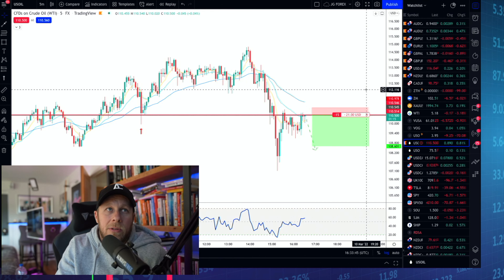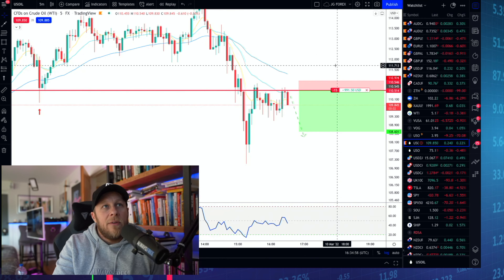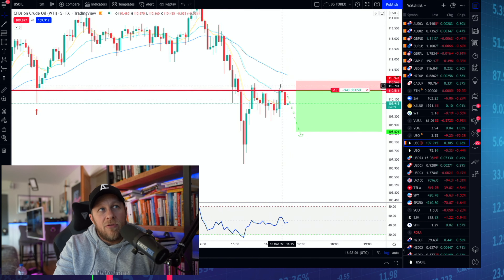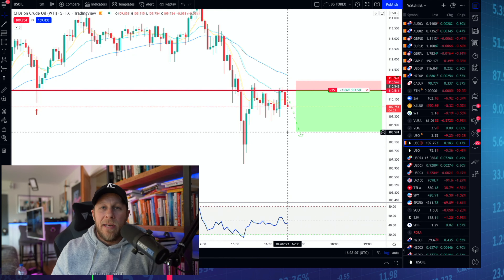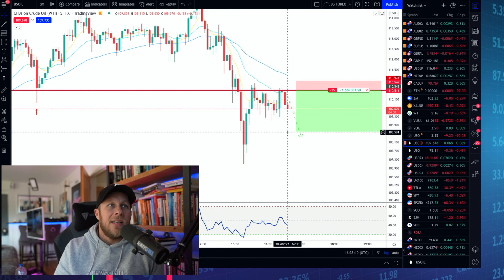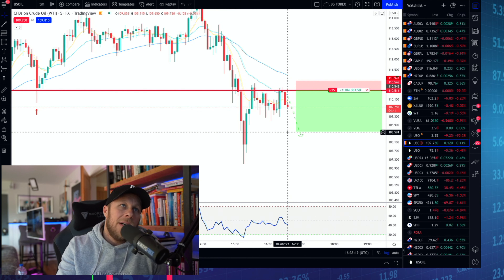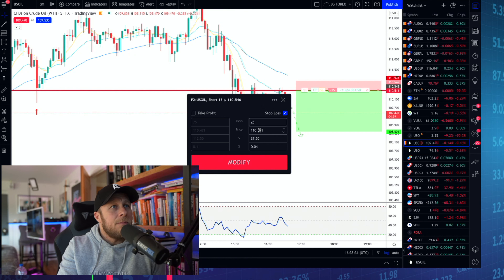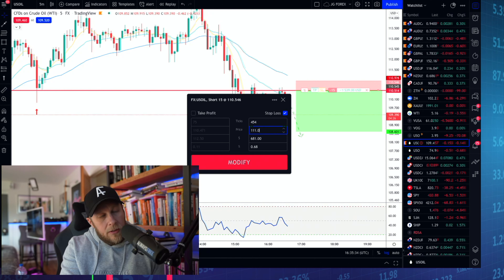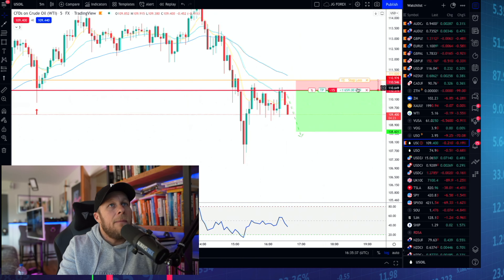We're about a thousand dollars in profit. We're looking like we're going to have a real nice three-bar reversal — this is a perfect example. What's likely to happen now is we push down to the lows. We're now at $1,100–$1,300 in profit. I'm getting my stop loss in — I'll go a couple of ticks above 111 flat, so 111.02 for the stop loss.